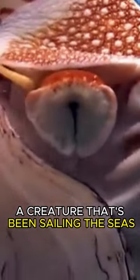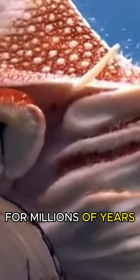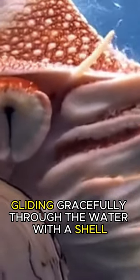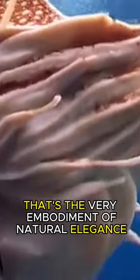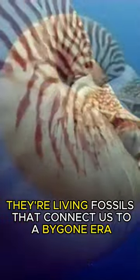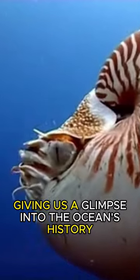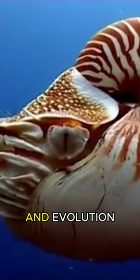Imagine this: a creature that's been sailing the seas for millions of years, gliding gracefully through the water with a shell — the very embodiment of natural elegance. They're living fossils that connect us to a bygone era, giving us a glimpse into the ocean's history and evolution.